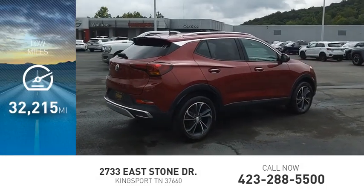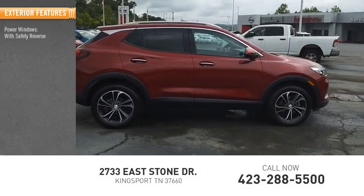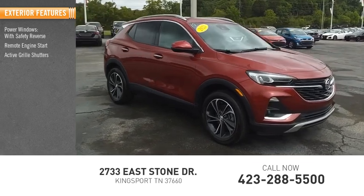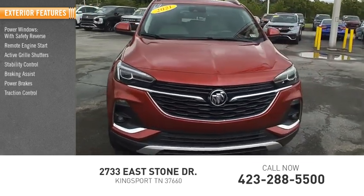This vehicle has less than 35,000 miles. Here are some of this vehicle's great options: power windows with safety reverse, remote engine start, active grille shutters, stability control, braking assist, power brakes, traction control.